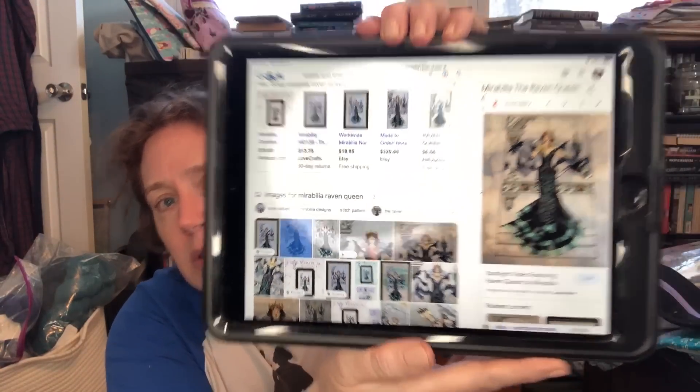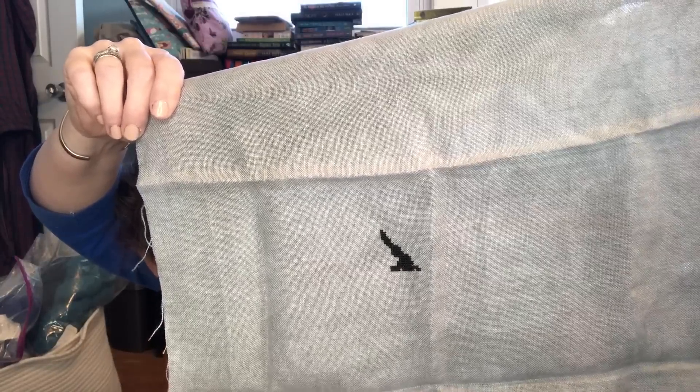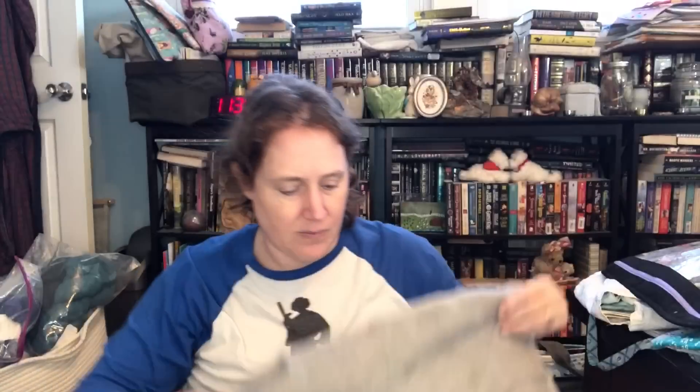This is Raven Queen — I have not started it and don't know when I'm going to. I've seen it a lot lately, which is probably why I'm not in a hurry to stitch it right now. I've also gone back and forth on whether to stitch the background. Oh, apparently I have started it — that looks like part of her shoulder. I think that's an old Silk Weaver fabric and she's fully kitted.